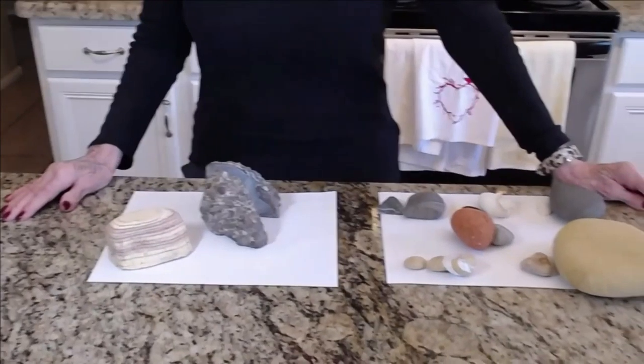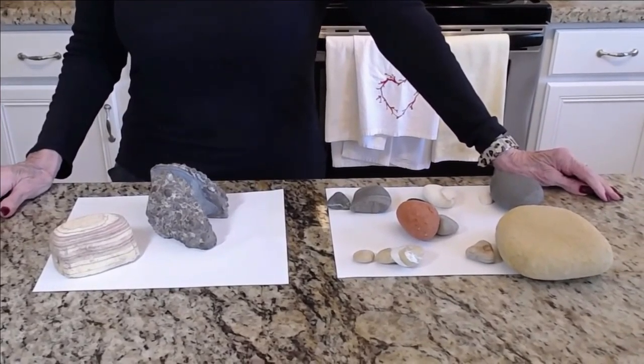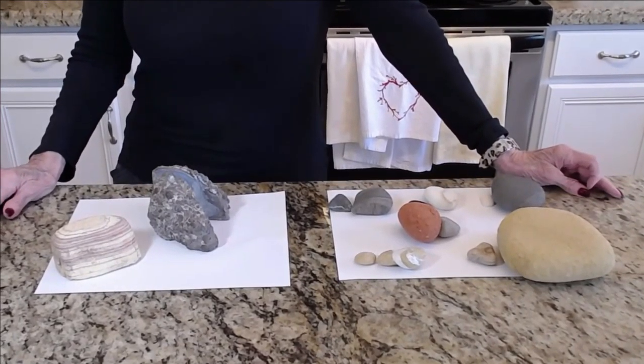Thank you so much for being such good listeners. This was fun with these rocks today, wasn't it? We will see you next week. But let's pray before we're finished.